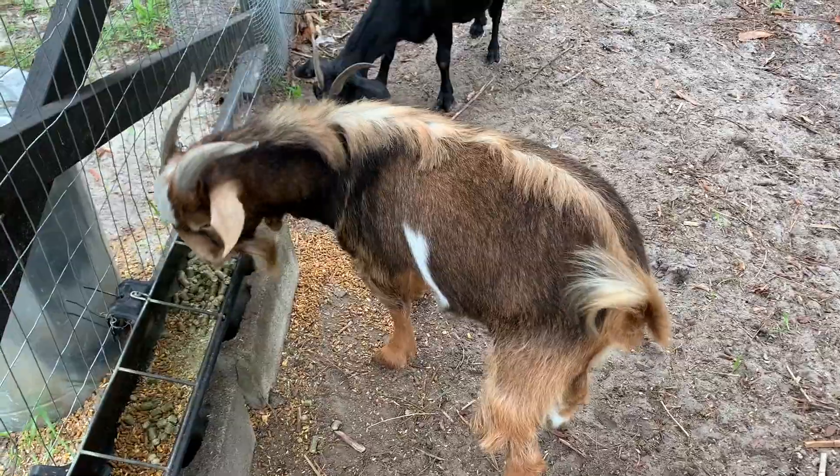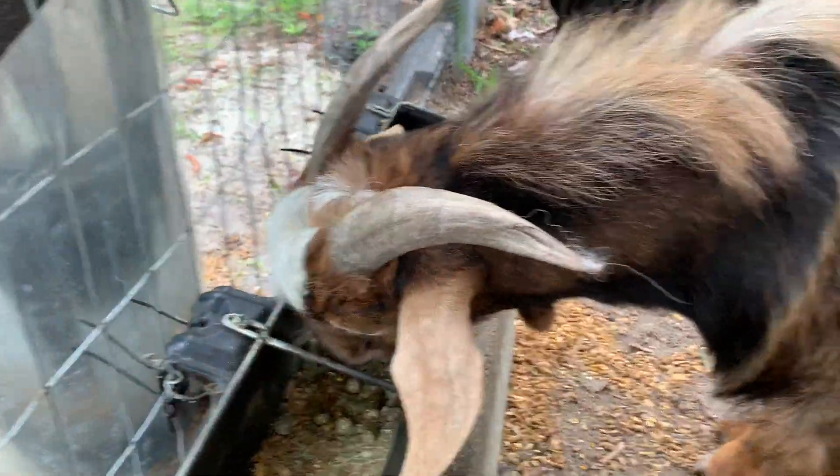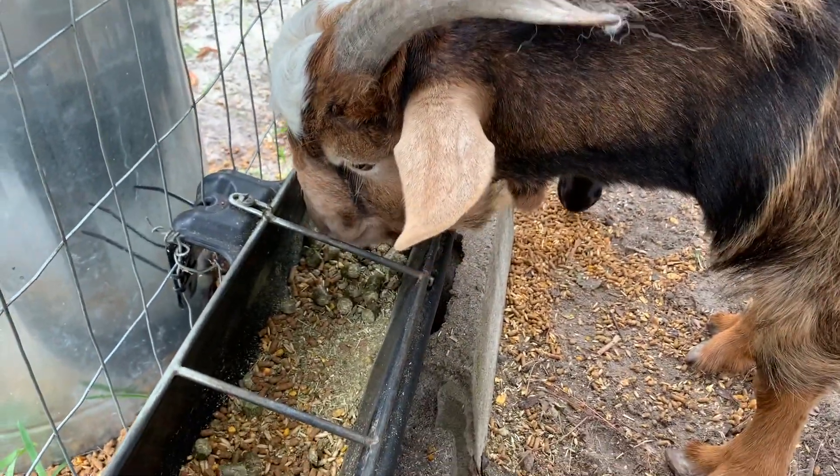Then we have Romeo over here — he's the male. Hey Romeo! And then we have Jasmine. He is really sweet but he's very territorial, you know, as the male that he is.